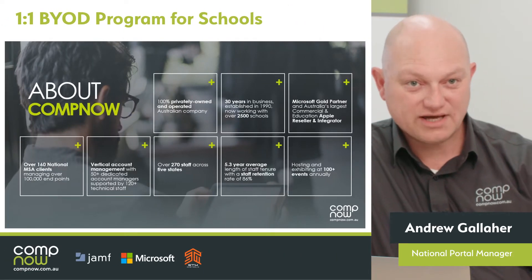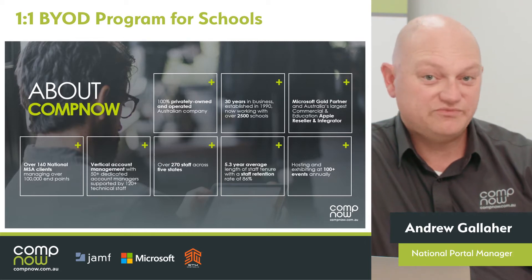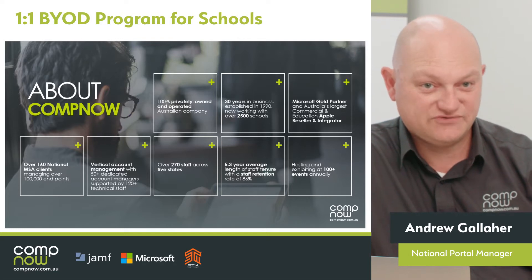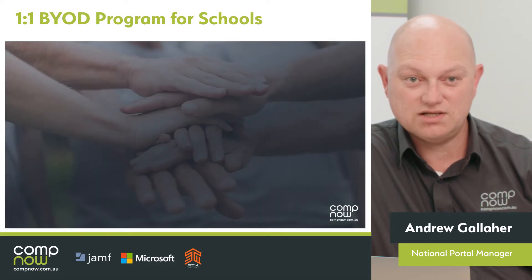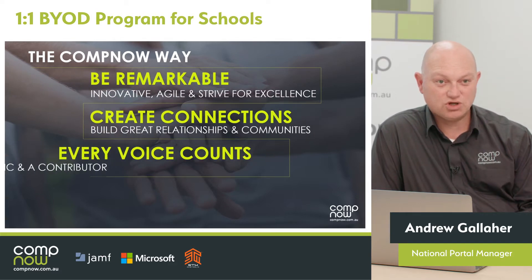A little bit about CompNow just quickly. We are a 100% privately owned Australian company. We've been in business for 30 years and we're currently working with over 2,500 individual schools. We have 270 staff across five states in Australia. The CompNow Way is something that all CompNow employees are encouraged to live and work by.